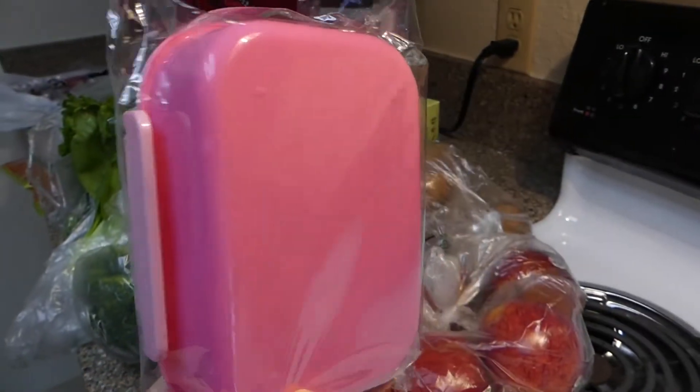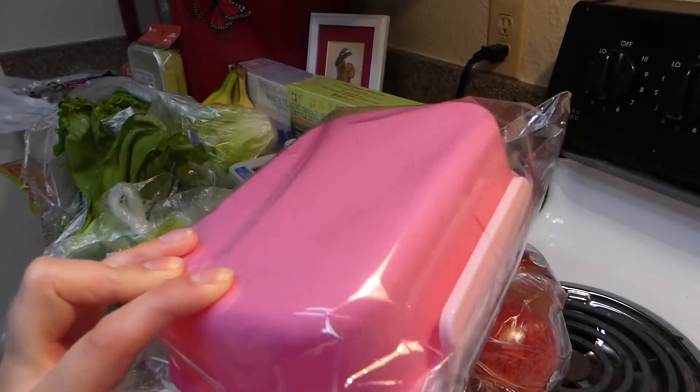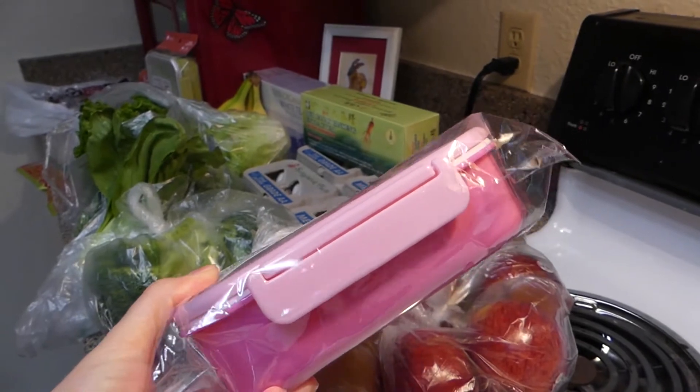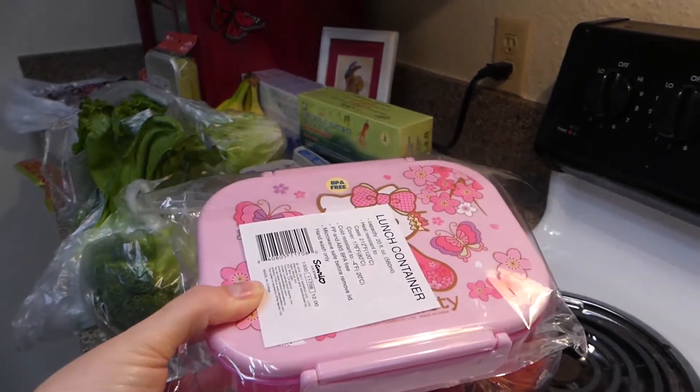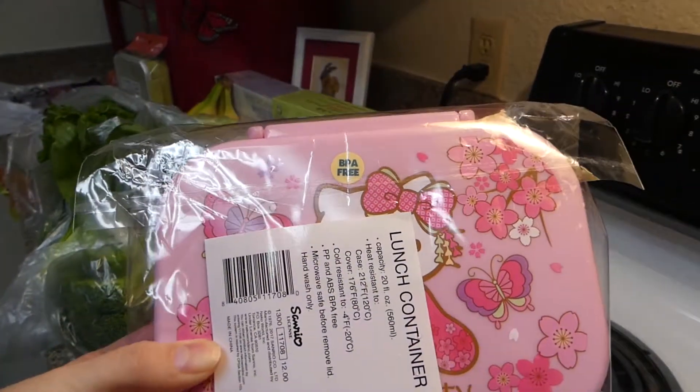Starting off, I got this adorable little Hello Kitty lunchbox — it was definitely on a whim. A couple of my Tupperware containers have finally just decided to bite the dust, so I decided to get some that were functional, BPA free, and just kind of adorable.